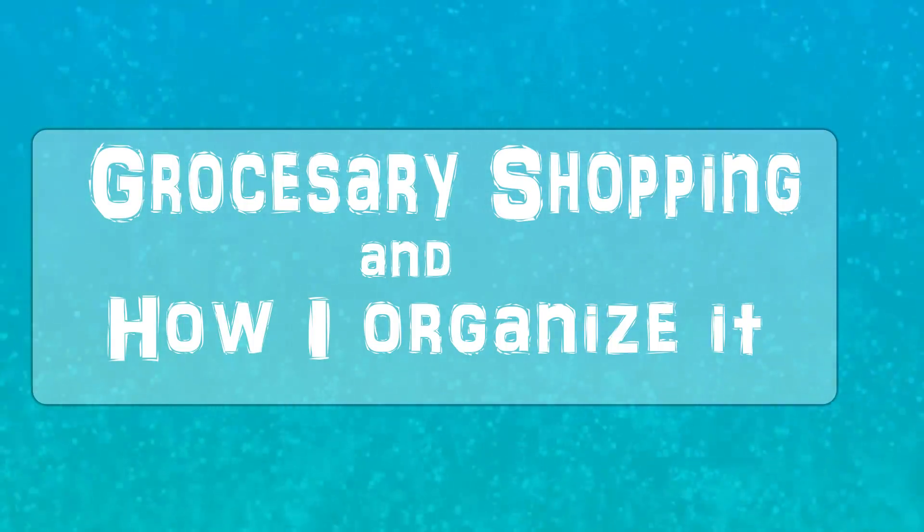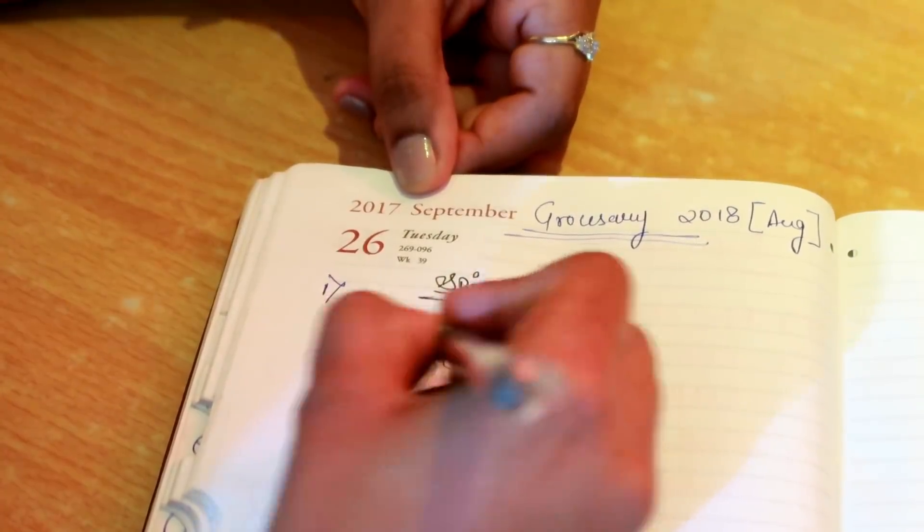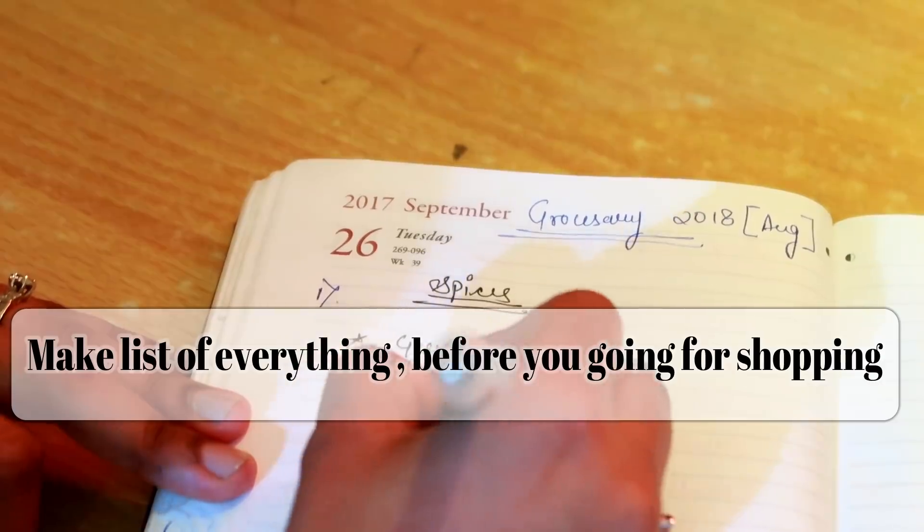Hello guys, welcome back to my channel. In today's video I'm going to show you my August month grocery shopping as well as how I store all my grocery at home. Many of you have requested this video, so that's why I thought to make a detailed video on this topic.